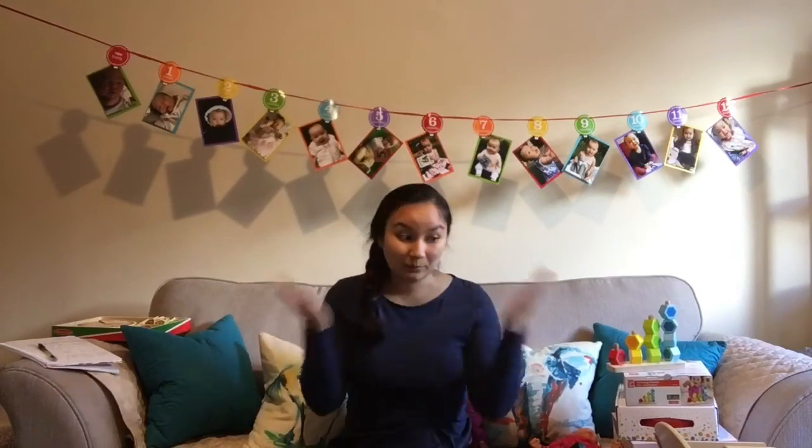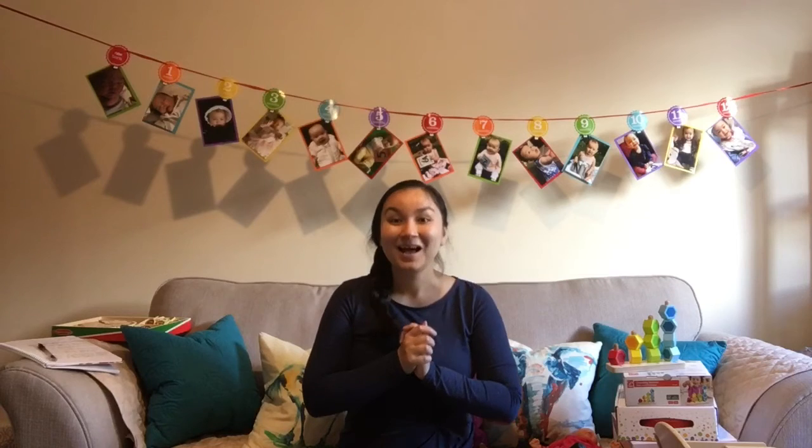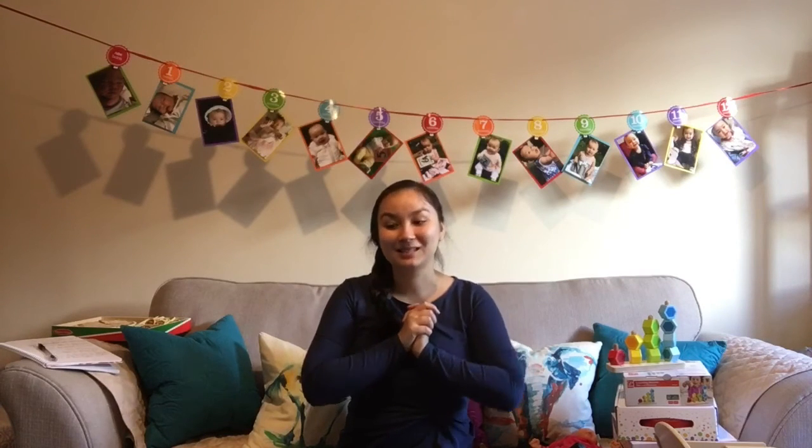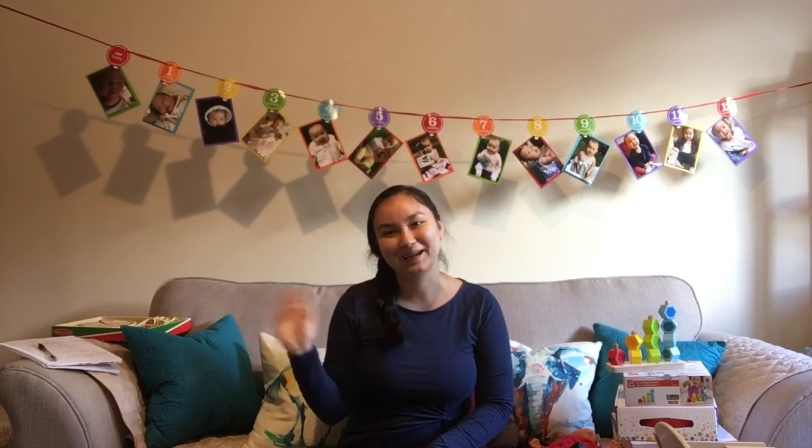Those were all of Riley's toy presents. She also got lots of clothes and lots and lots of books, which are also perfect presents, but I feel like it's not so necessary to show because you'll pick books and clothes based on your own preference. So that's it — I hope you guys found this helpful in some way. I'm sorry this is so long, but I can never just show something and keep it simple — I'm just really talkative. I hope somebody found this enjoyable and helpful. Thanks for watching. Bye guys!